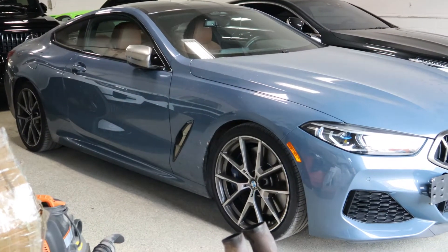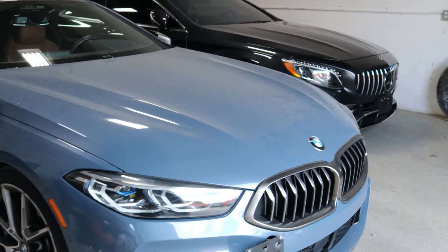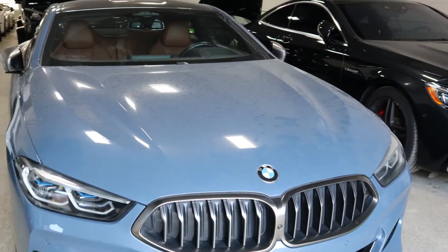I believe this car is around 520 horsepower — maybe that's a bit much, but pretty sure that's what it's around.